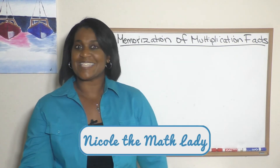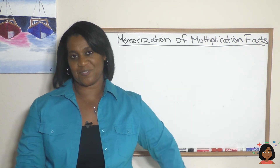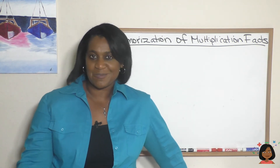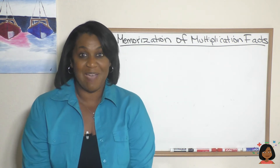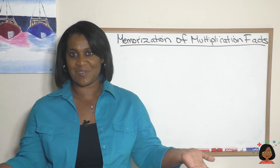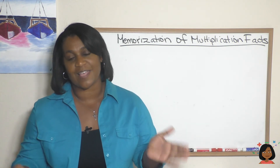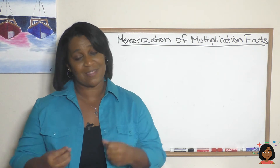Hi, it's Nicole the math lady, and today we're talking about memorization of multiplication facts. Here's what you need to know: you have to memorize your multiplication facts. I know that doesn't really help you much. Sometimes people say, 'Nicole, how do I memorize multiplication facts?' Here's what I'm going to say.